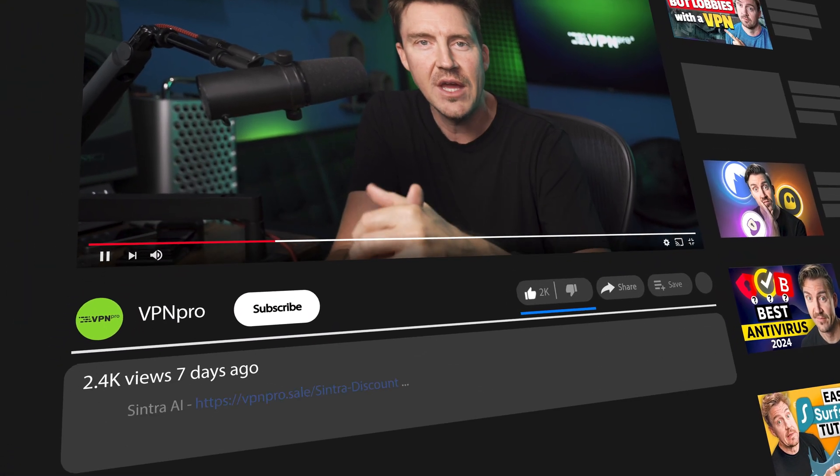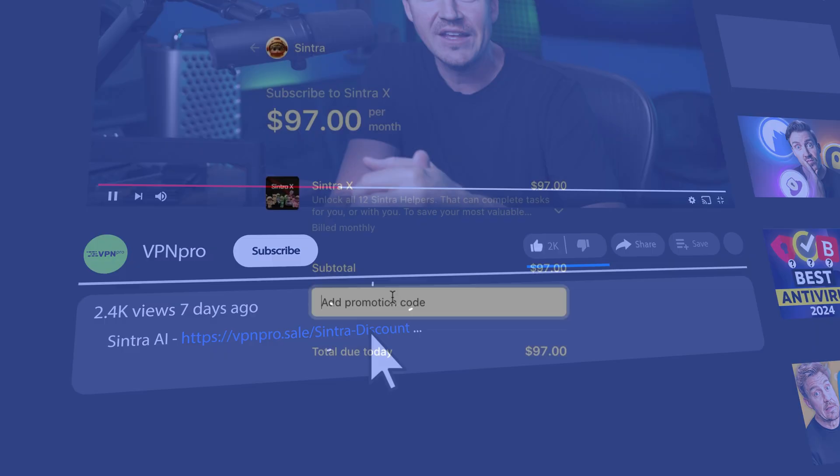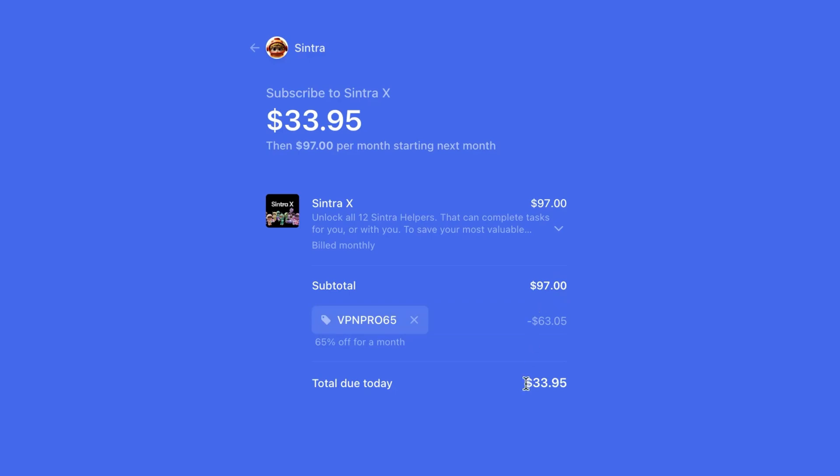I got even more curious about what Cintra AI offers for a skilled user. If you're also curious, you can get a Cintra AI discount with promo code VPNPRO65 — just follow the link and use the coupon to get the best deal.